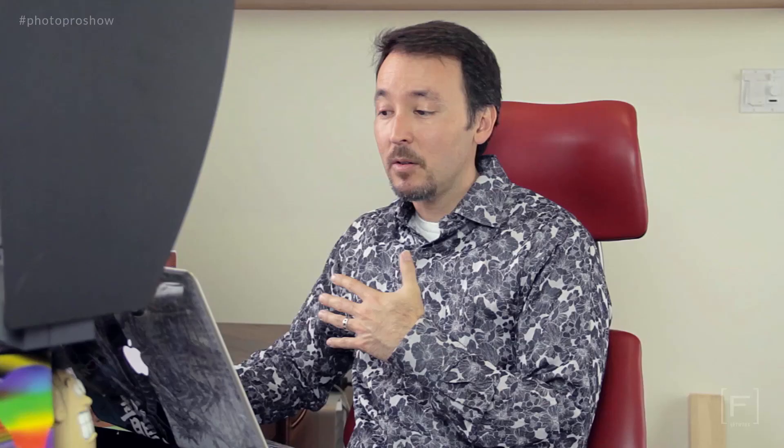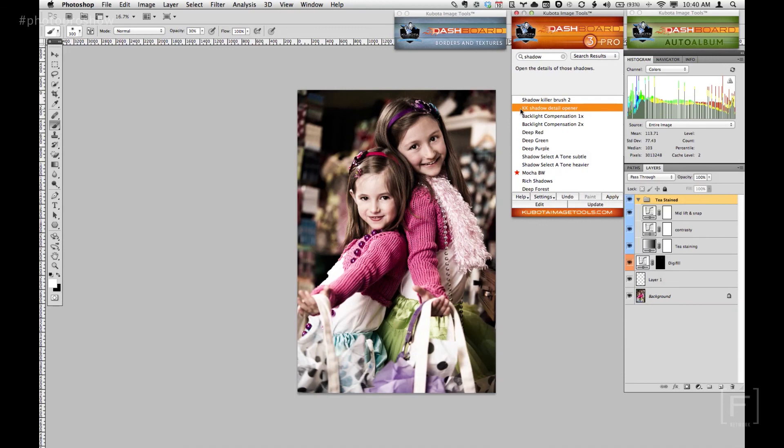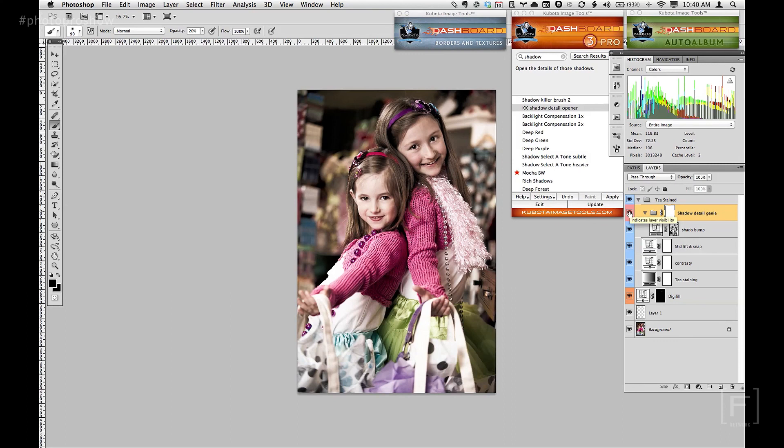I may want to open up the shadows a little bit — it looks like the shadows got a little dark and there's more contrast than before. So I'm going to type "shadow" into my dashboard because all my tools are keyworded with relevant terms. Here's one right here that I know would work — a shadow detail opener. All I need to do is double-click on it. And there you go — the shadow detail opener opened up the shadows. There's the before, and there's the after. Now I've got nice detail everywhere and a beautiful tea-stained effect.